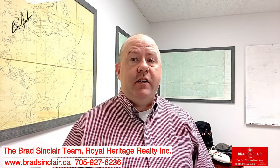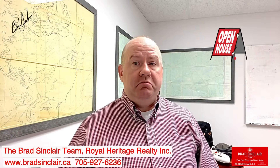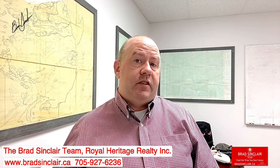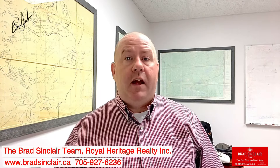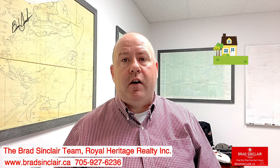When I ask this question, I get a lot of wrong answers, to be honest with you. People say, well, showing the house is the most important thing. Others will say putting the listing on MLS, or the best is when people say putting the sign on the front lawn.